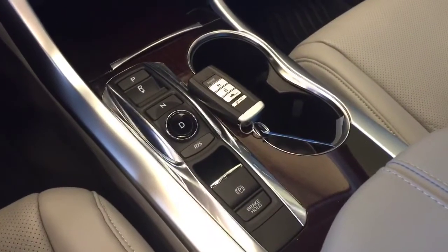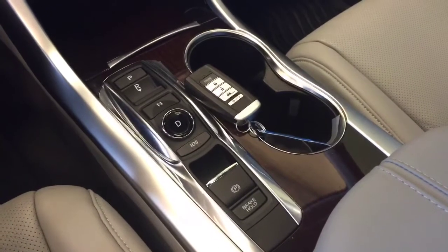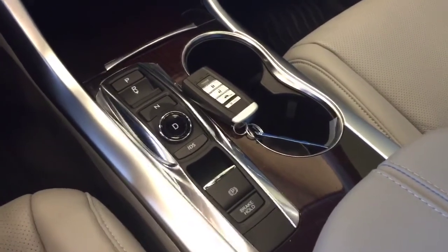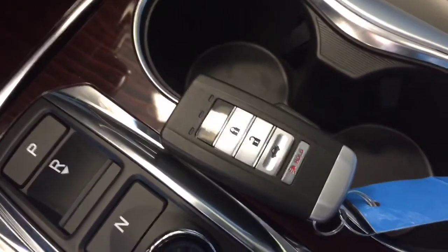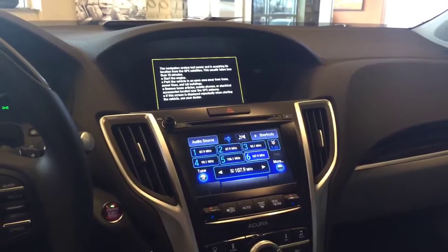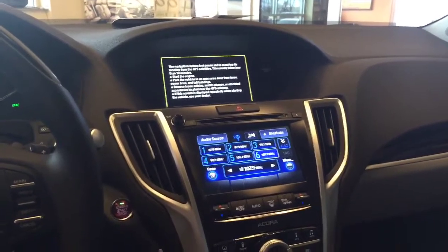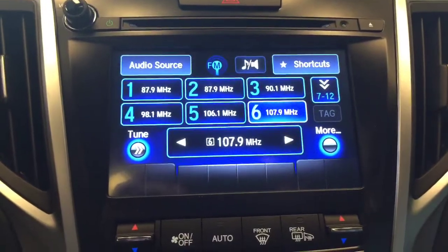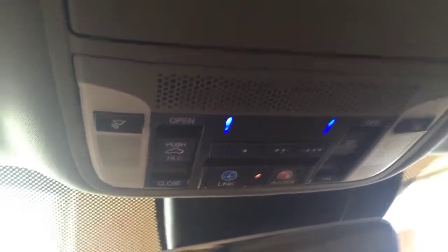The V6 models on the Acura TLX come with push-button nine speed transmission. The Advanced Package also comes with factory remote start, standard navigation, and a full touchscreen display. All Acuras come standard with a power sunroof.